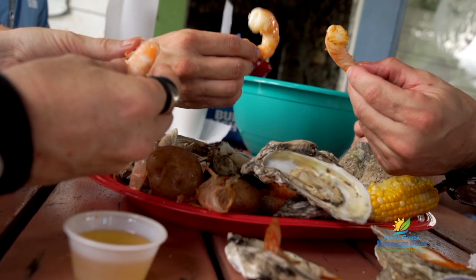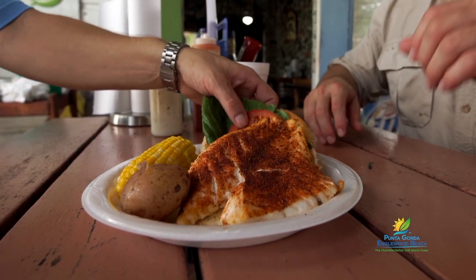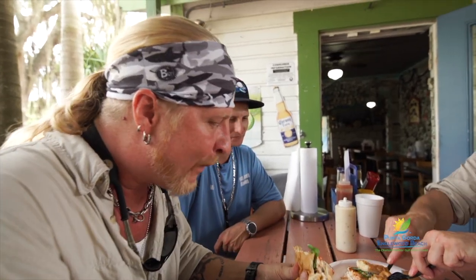Remember that grouper we filleted on the dock for you? Kim was the man that filleted it for us — we slapped that on a bun, and that's your real deal grouper sandwich. Not only is it fresh but it's actually really good for you.